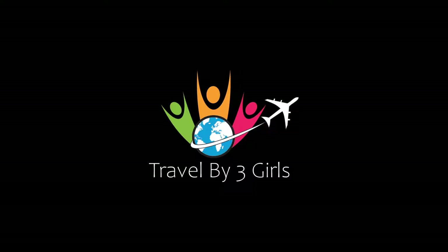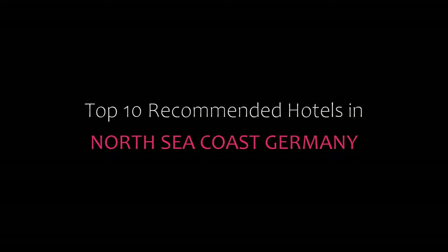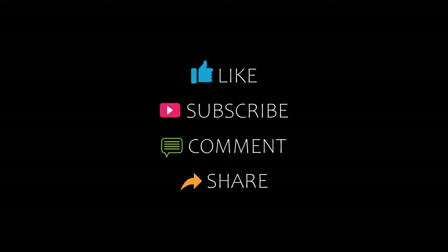Hello friends, welcome back to my channel. Now you are watching top 10 recommended hotels in North Seagulls, Germany. Please subscribe to my channel and don't forget to like, share, and comment. Let's start the video.